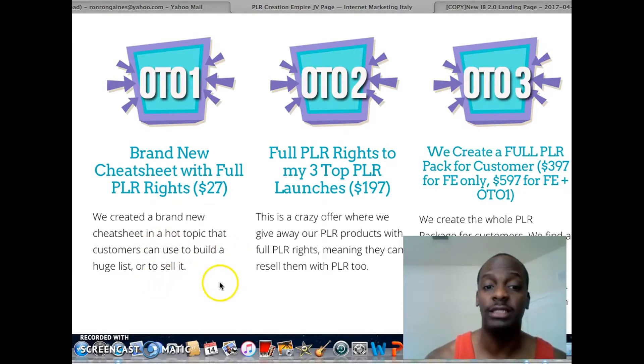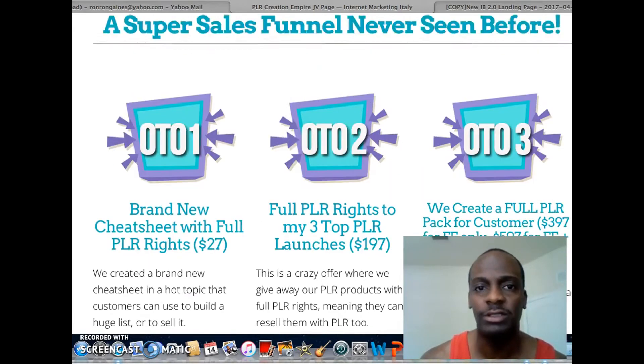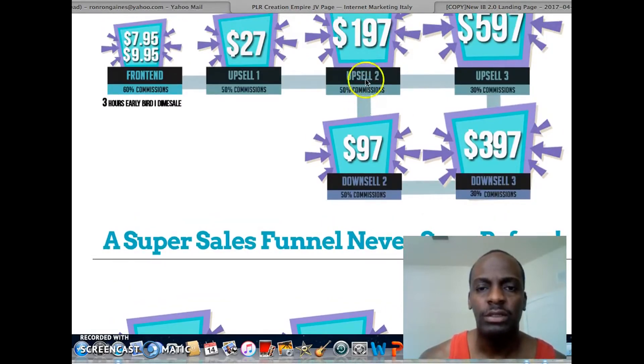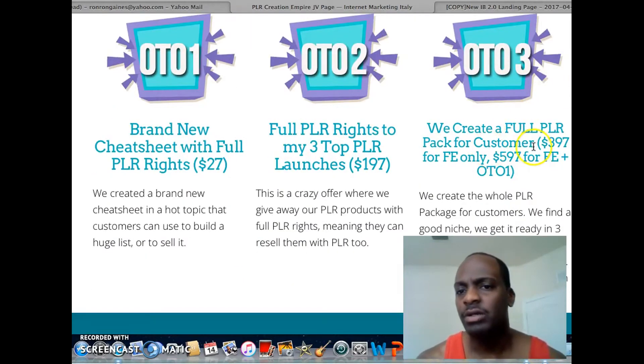You're also going to have OTO 2, which is the full PLR rights package. I would recommend getting this one because every PLR product these guys put out goes to WSO of the day. If there's a downsell, get it — and yes, there is a downsell for $97.